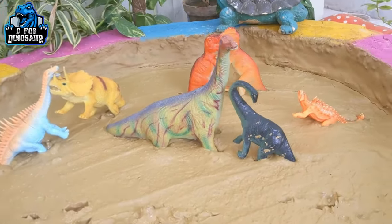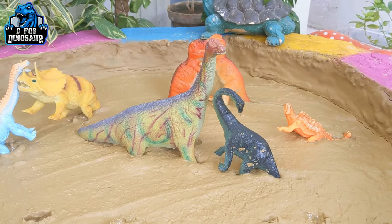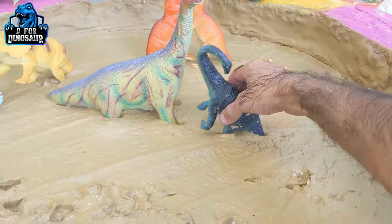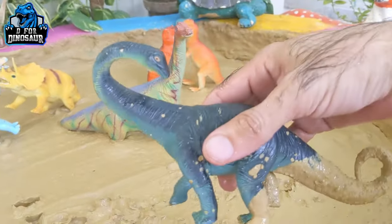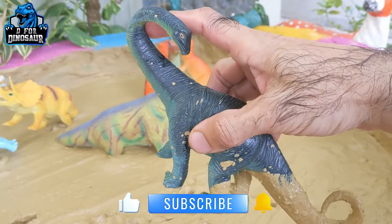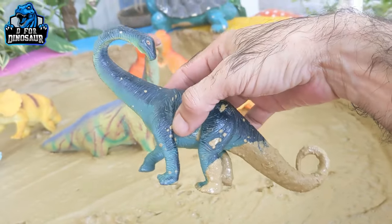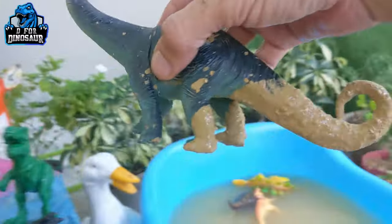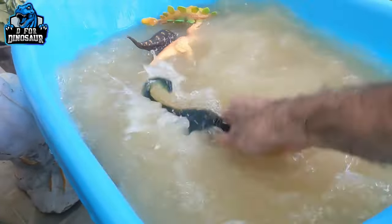The next one we have is Apatosaurus — how lovely he looks! Look at his long tail. This dinosaur comes with a long neck and a long tail, and by diet this dinosaur is herbivore. Let's watch him!